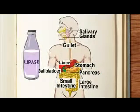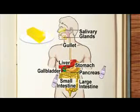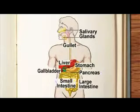And lastly, lipase. Lipase is produced in the pancreas and small intestine. Lipase breaks down lipids, oils and fats into fatty acids and glycerol.